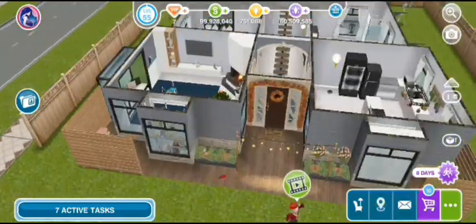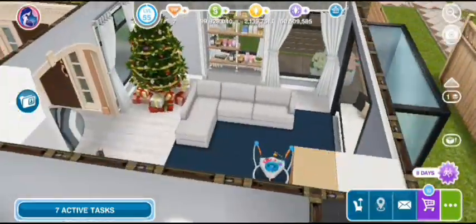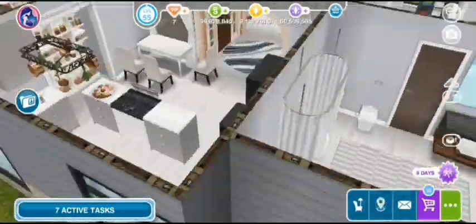This is the finished house. I hope that you guys enjoyed it. I will show you guys more of the house in the Let's Plays and I will see you guys tomorrow. Love you guys. Bye!